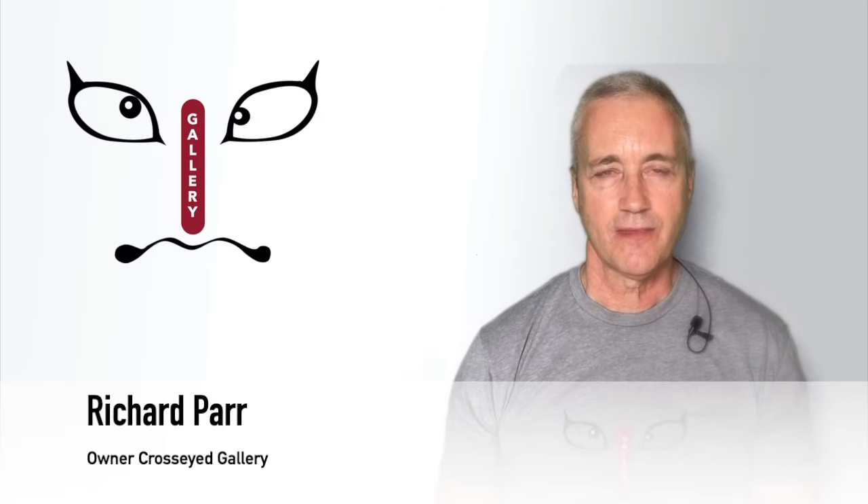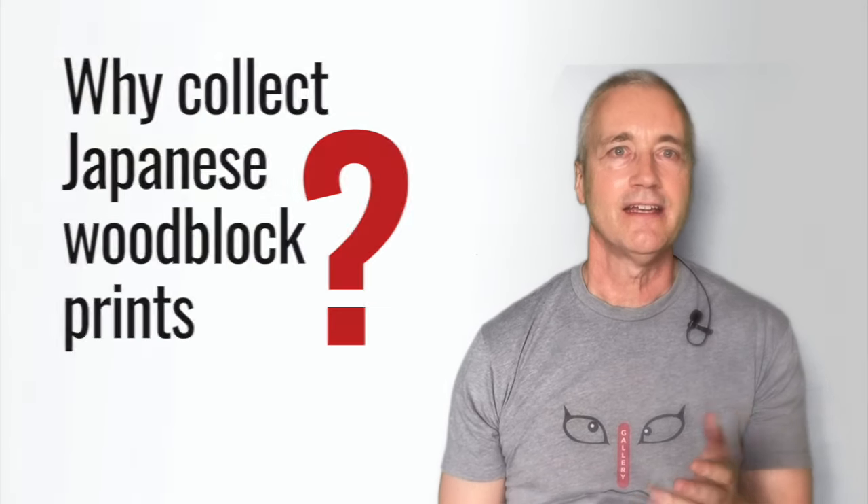Welcome. My name is Richard Parr, an enthusiast and collector of Japanese woodblock prints. I'm often asked why collect Japanese woodblock prints. Well, why do we collect anything? Because we like it. It means something to us. We have an emotional attachment to it, and perhaps because it has some type of monetary value. Collecting Japanese woodblock prints is no different. First, it really helps to have an affinity for Japan, its people, customs and history.